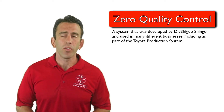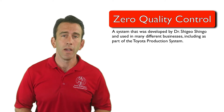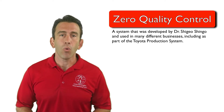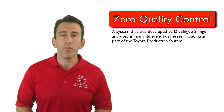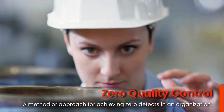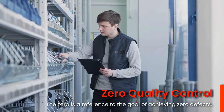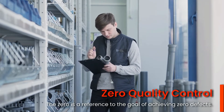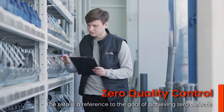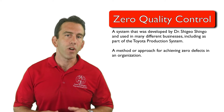Zero quality control refers to a system that was developed by Dr. Shigeo Shingo and used in many different businesses, including as part of the Toyota production system. It refers to the notion that quality could and should achieve zero defects. Zero quality control is a method or approach for achieving zero defects in an organization. The objective of ZQC is to produce products and services with absolutely zero defects — which is what every customer expects on every order.